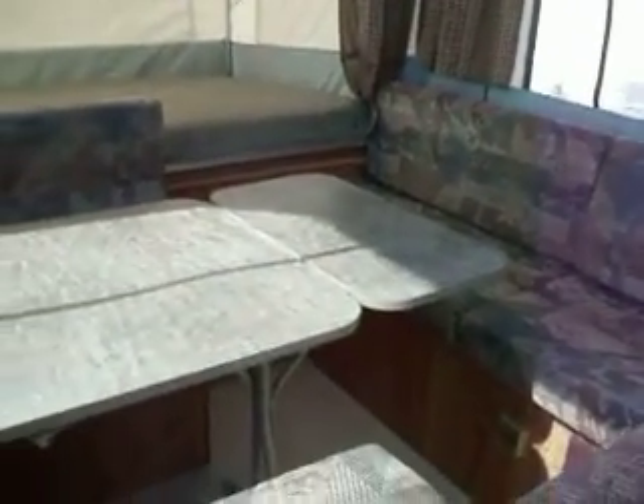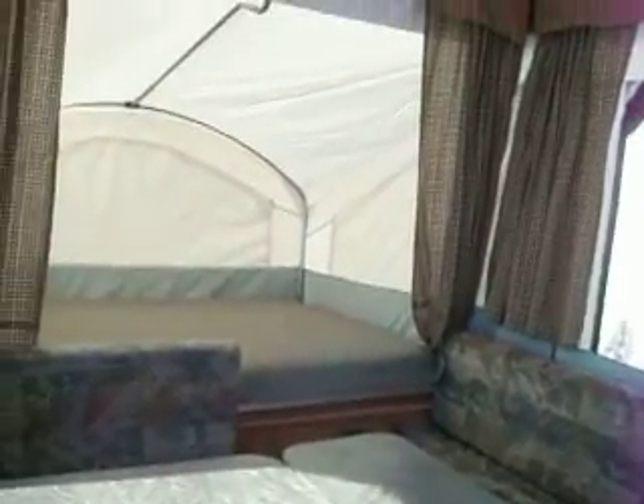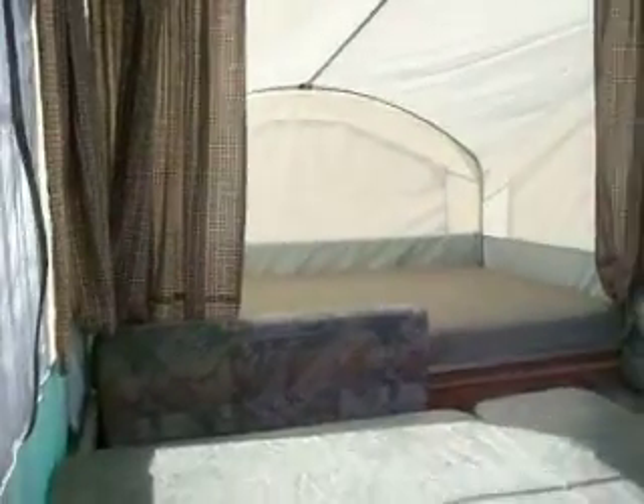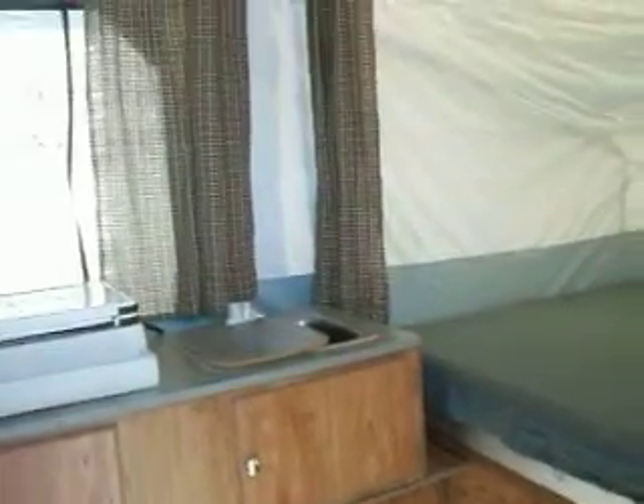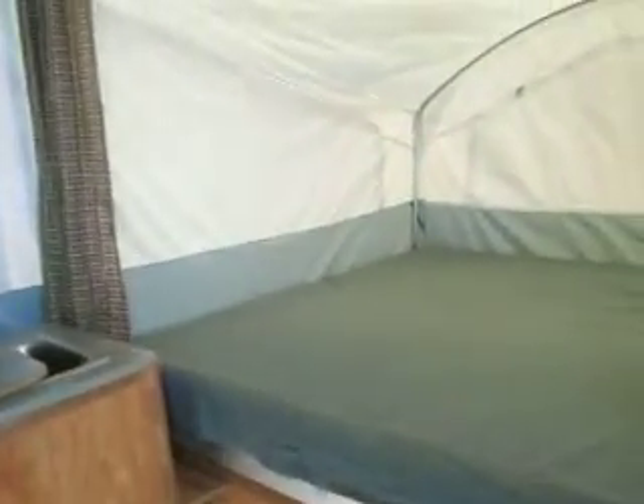Got a couch, table across from the couch — flip up the table. Got a queen size in the back section. Very good shape. Has an ice box.